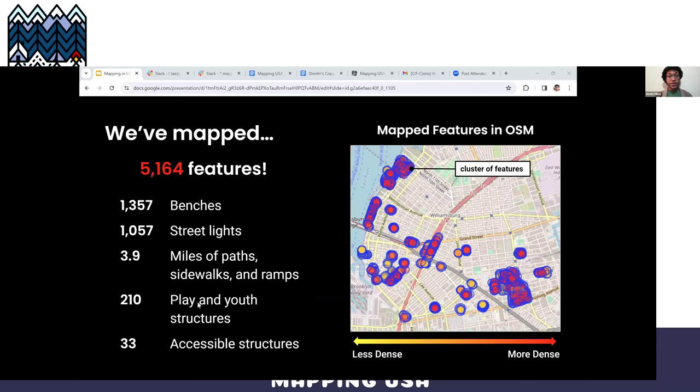So far, our fellows have mapped over 5,000 features. This includes over 1,300 benches, 1,000 streetlights, planned use structures, miles of paths, sidewalks and ramps, accessibility features, and many more not listed here. You can see this pictured in the density map to the right.